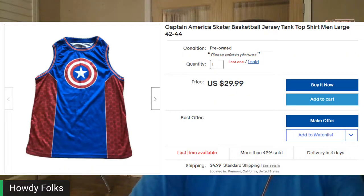Next up, another tank top — it's Captain America, just a basketball jersey type thing, nothing fancy. I have about a buck into this, maybe less. It sold for $24.99 out the door, and I sell these all the time. If you can get them for a buck or less, pick them up — they will sell eventually because people like superhero stuff.